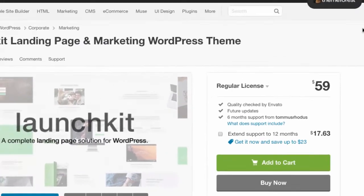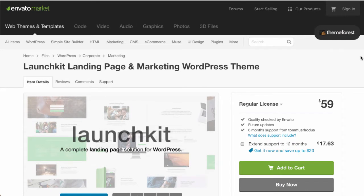LaunchKit is also available on Envato Marketplace for $59 — again, under $60 — and you have a really nice, easy-to-customize solution.